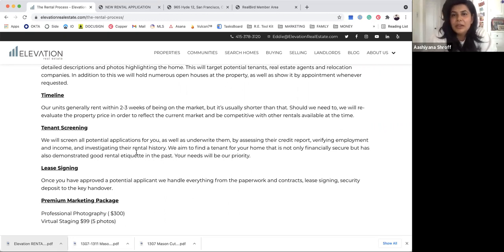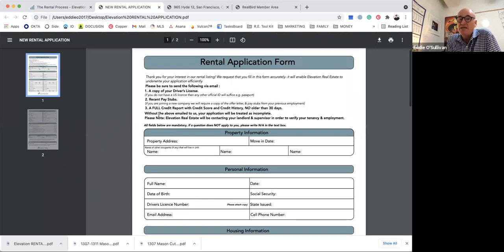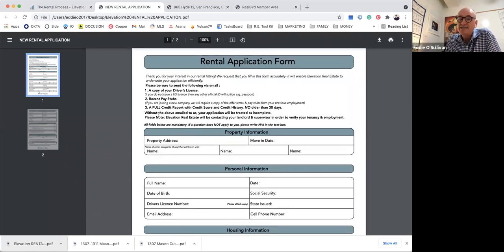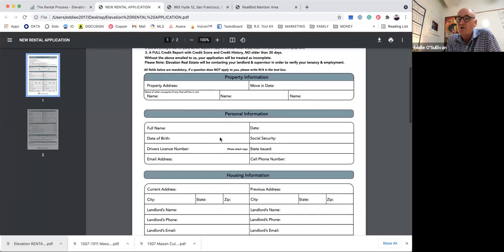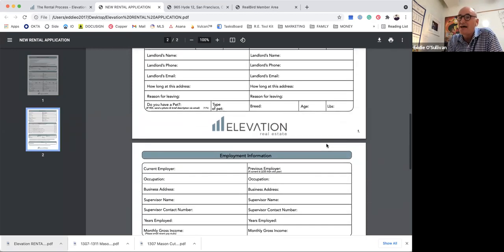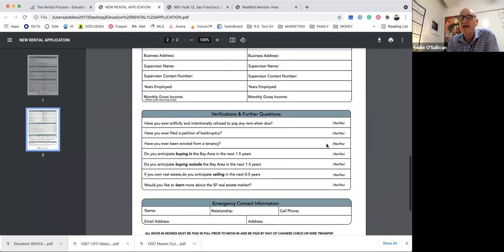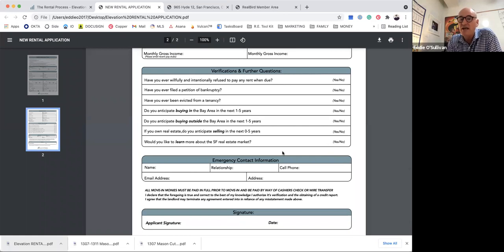We look under the hood and make sure everything looks right. Our rental application is quite robust. We get into the property they're looking to rent, their personal information, and their housing history. We want to know both their current and past landlords, because past landlords can often be more honest about what they're like as a tenant. If someone has only been at their current place six to eight months, we want to know why they're moving, so we look at the previous landlord and employer for a fuller picture.